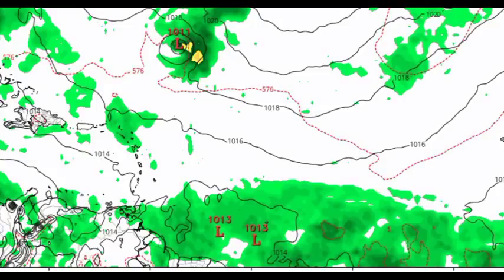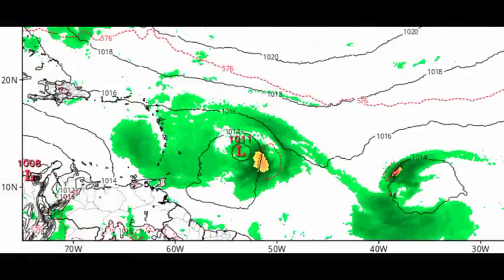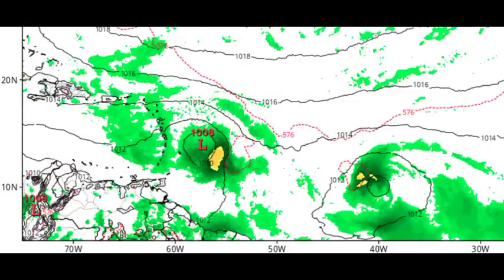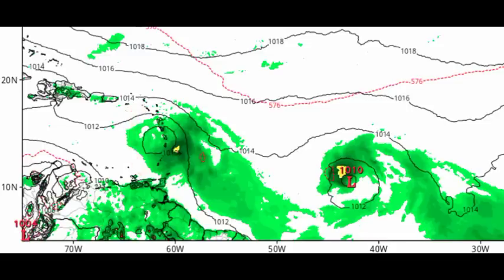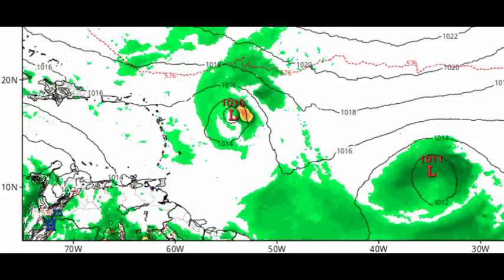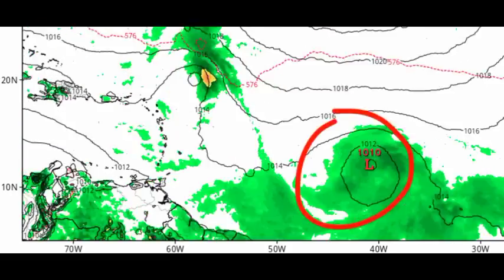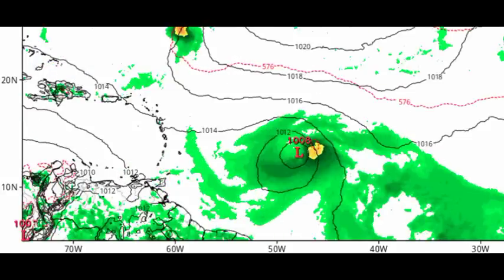The ICON model has been consistent about what it's expecting: a weak storm making its way into the Caribbean, encountering some unfavorable conditions, with activity continuing to drift westward and possibly impacting Hispaniola and Jamaica. It also shows 93L intensifying and another wave moving westward and getting itself together. ICON has been pretty consistent and is one of the more accurate models out there, rivaling the GFS and the Euro.